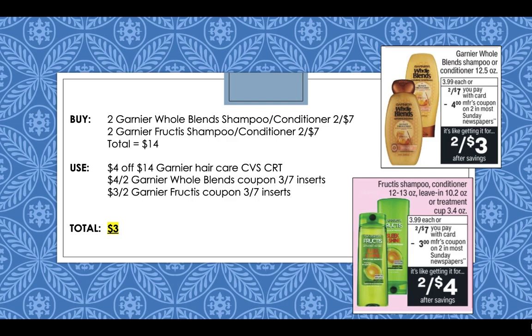Garnier Whole Blends and Garnier Fructis are going to be a really great deal this week when you combine them in one transaction. The Garnier Whole Blends are $2 for $7 and we're getting a $4 off $2 coupon in our Sunday inserts; the Garnier Fructis are also $2 for $7 and we're getting a $3 off $2 coupon in our Sunday inserts. Getting two of each totals $14. Use a $4 off $14 Garnier haircare CVS CRT and those two Sunday insert coupons — you'll pay only $3 for four shampoo or conditioners, plus earn beauty bucks.